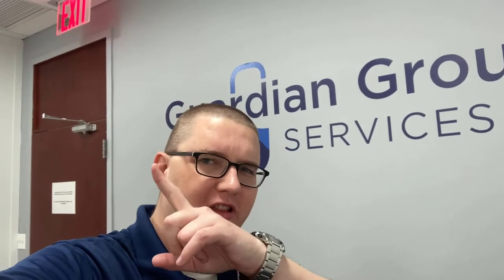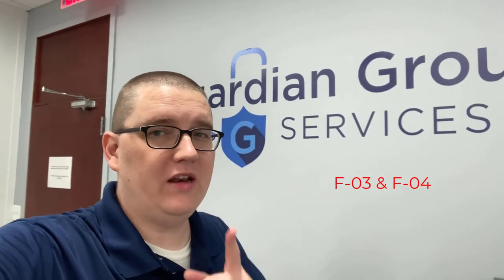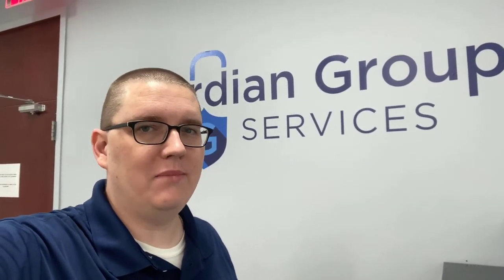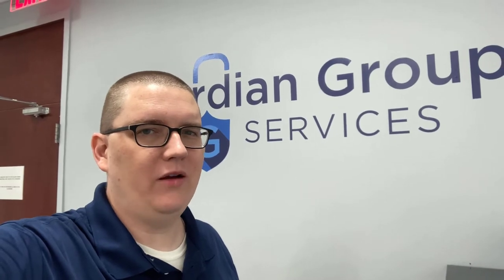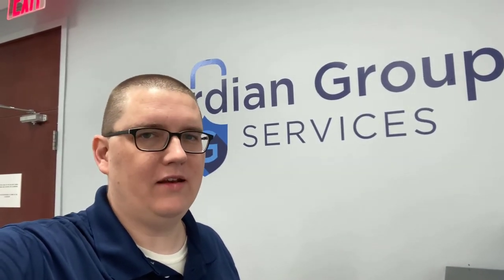Good morning, everyone. This is Charles McNamara, the Director of Operations at Guardian Group Services. You see the exit sign — that's important, right? If there's an emergency, you need to get out. We'll talk about fire guard licenses in this episode, specifically F01 — what is it — F02 — where is it required — and F03 and F04, very popular in the security industry in New York, which are required in many locations. Let's take a look at what they are, how do you get them, and what kind of tests you have to take.